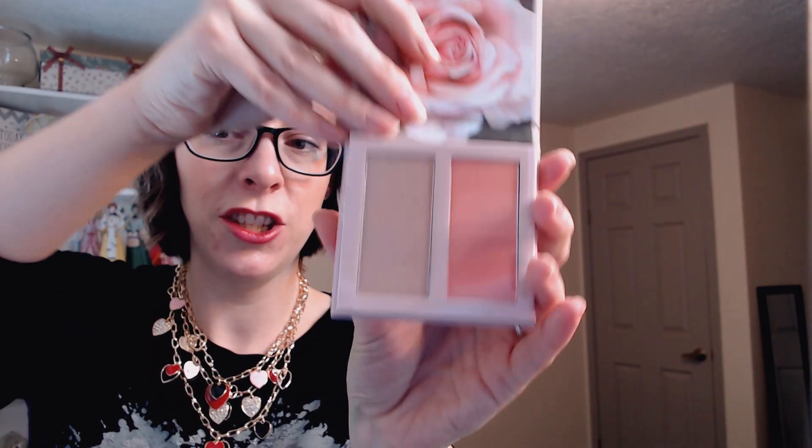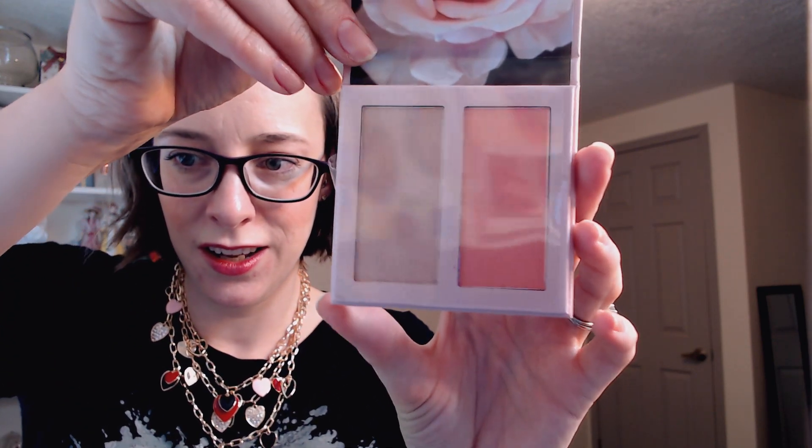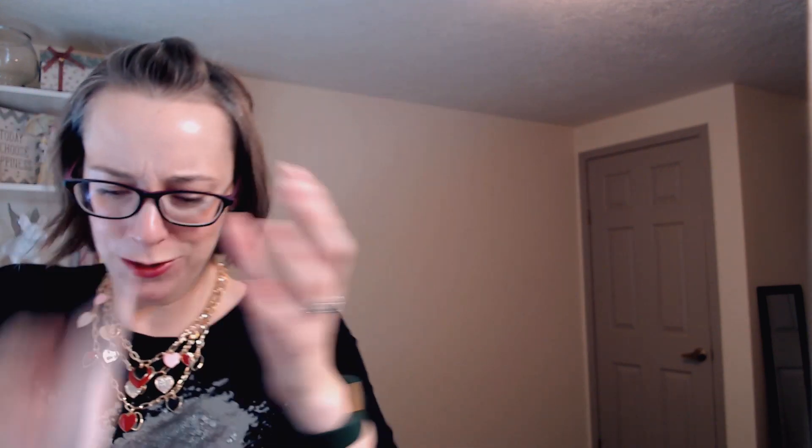These are some fun things. This is the Blushed in Love Blush and Highlighter Palette. Cute little box. It says: sweep on the peachy pink blush for a soft flush of color and added radiance. Apply the highlighter on cheekbones, brow bones, and bridge of nose. So Blushed in Love — this is super pretty. Nice packaging, nice little blush and highlighter palette. Super cute. I wonder how much these are going to sell for.